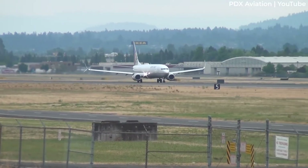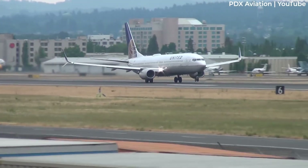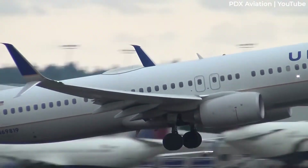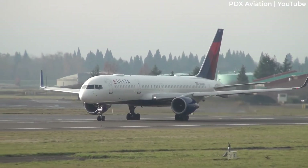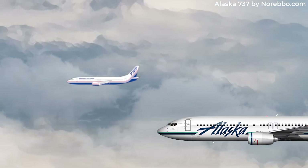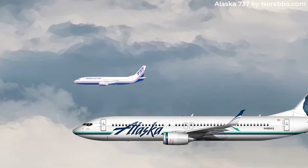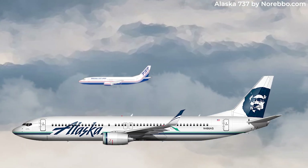Even with more weight than the base Dash 900, the Dash 900ER has more range and is more efficient when it comes to fuel burn per passenger. It's also interesting that the 737-900ER was intended to be an attempt to replace the Boeing 757-200 in a 737 package. And even though major customer Alaska Airlines never operated 757s, the airline would use its order of 737-900ERs to replace its 737-400s to gain more capacity, efficiency, and range.